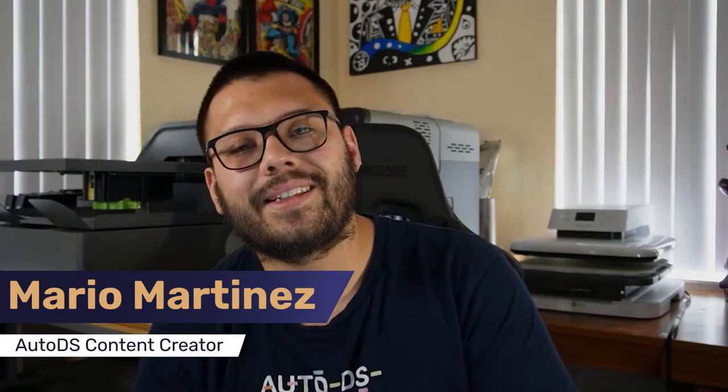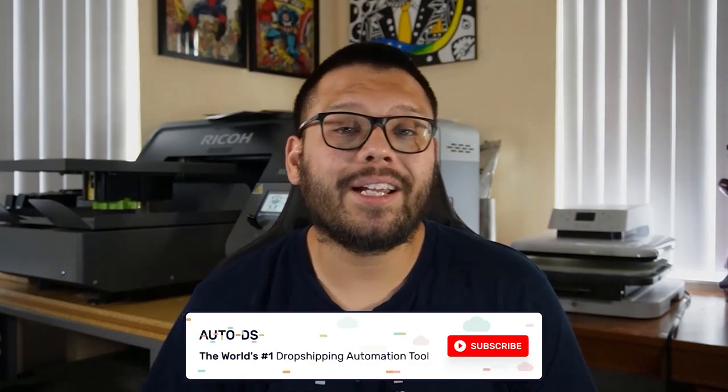What's going on everyone, Mario here with AutoDS. If you like informative videos in the dropshipping business and staying up to date with everything dropshipping related, make sure to hit that subscribe button and ring that little bell notification so you don't miss out on any future content.